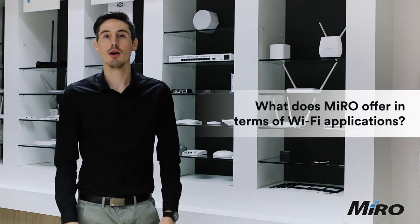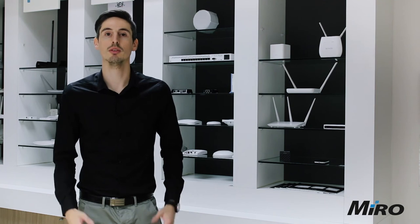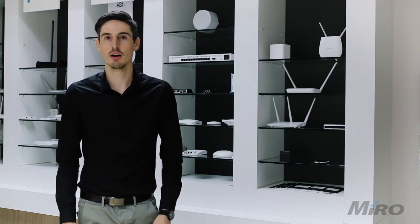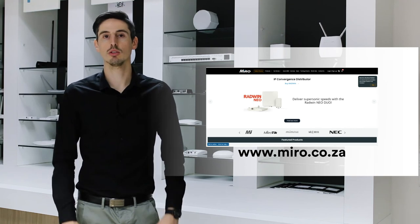Our aim is to empower you to connect communities with the best-in-breed technologies available. If you'd like to learn more, visit our Miro eCommerce website at Miro.co.za or give us a call to speak to one of our sales solution specialists. If you enjoyed this video, be sure to give it a like, subscribe to our YouTube channel, and hit the bell button to get notified of any future uploads.